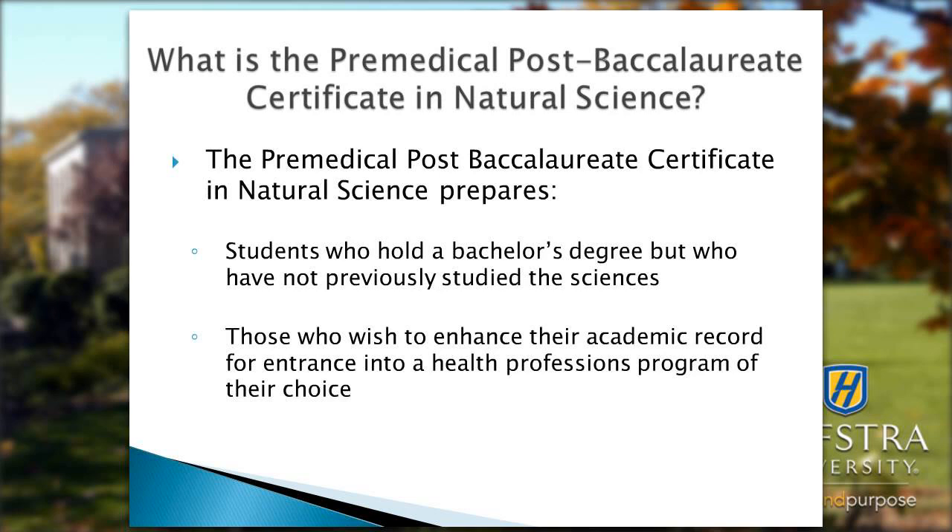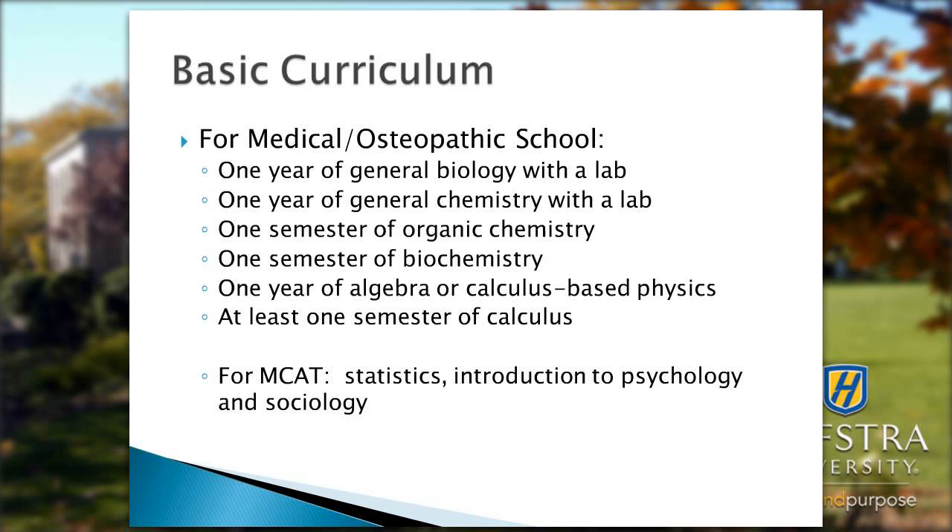The Pre-Medical Post-Baccalaureate Certificate in Natural Science prepares students who hold a bachelor's degree but who have not previously studied the sciences, as well as helps those who wish to enhance their academic record for entrance into a health professions program of their choice.